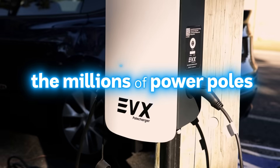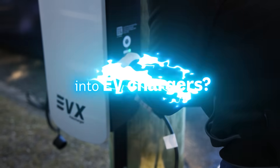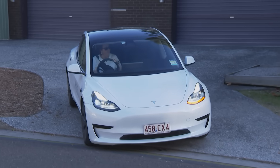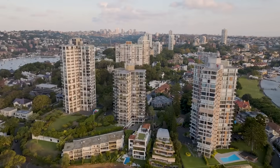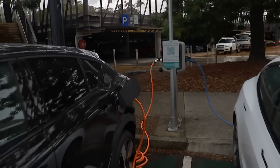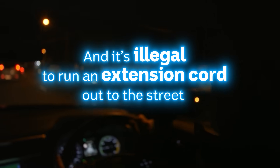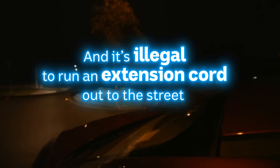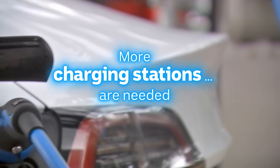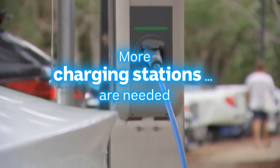What if you could turn the millions of power poles around the country into EV chargers? For lots of people, a lack of charging infrastructure is the biggest barrier to buying an electric vehicle, especially for apartment owners and those who don't have off-street parking. You could be sitting there for an hour waiting for a charging spot. He doesn't have off-street parking and it's illegal to run an extension cord out to the street. It would be nice to have the option to do it at home, but we just don't. It's just one of the teething problems of electric vehicles. Advocates say more charging stations and government incentives are needed.